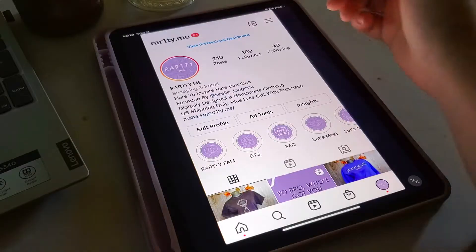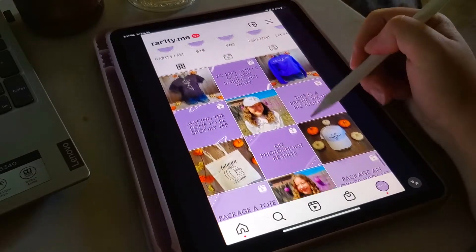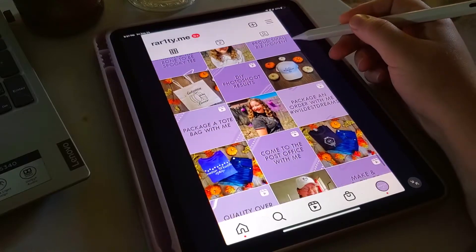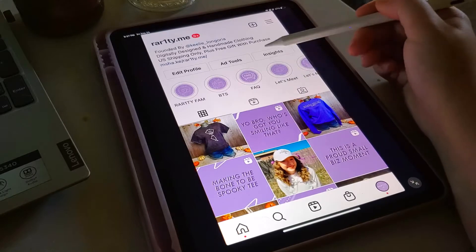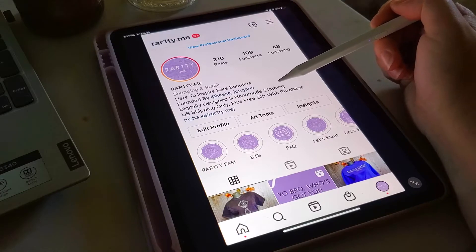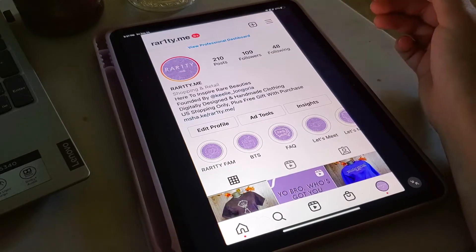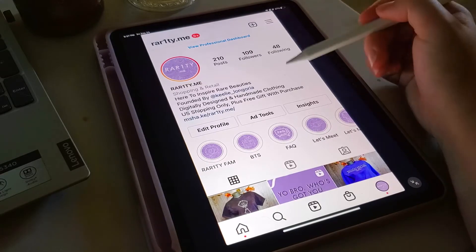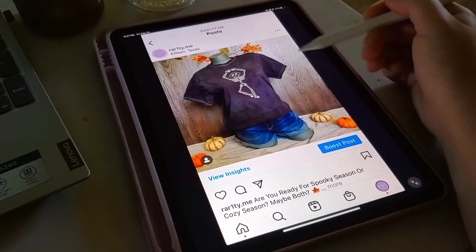We are currently at 109 followers for rarity.me and I just got done prepping posts to make up for the last seven days I was MIA. I fixed it! I also just had notifications popping up — ShirtSpace was commenting on my posts and mentioning me in their story. Thank you so much to ShirtSpace for that. I love ShirtSpace so much — they're fast, reliable, their customer service is great, and it's just an amazing experience. First up I did my Bone to Be Spooky mannequin photo.